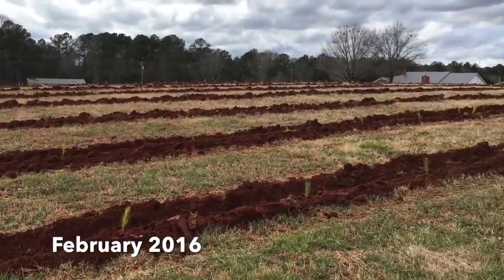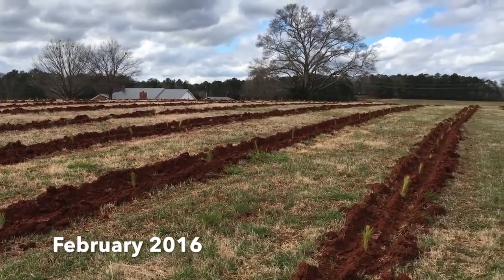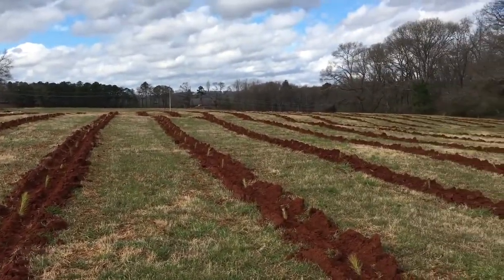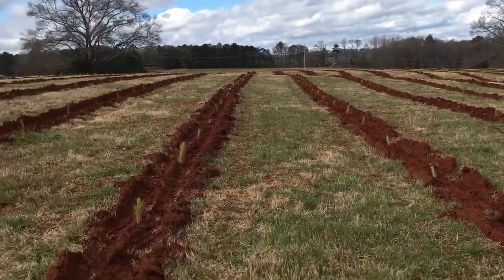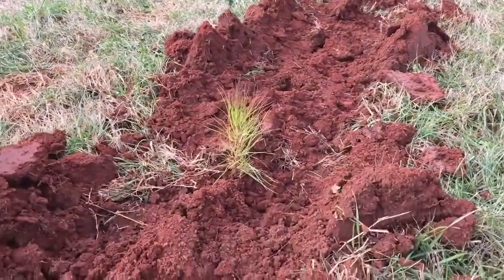These are third-generation loblolly pines. They are roughly 10 feet apart, give or take, and there are 660 of these per acre.